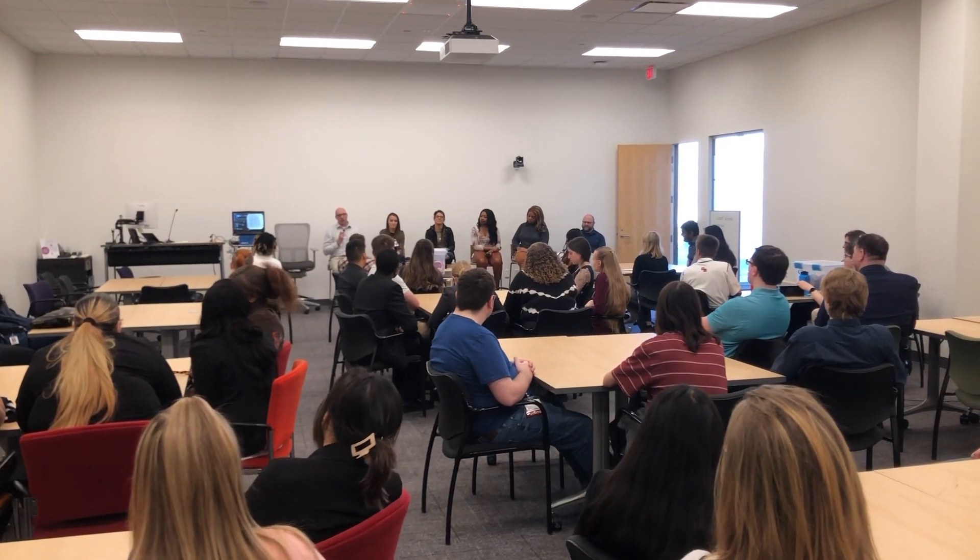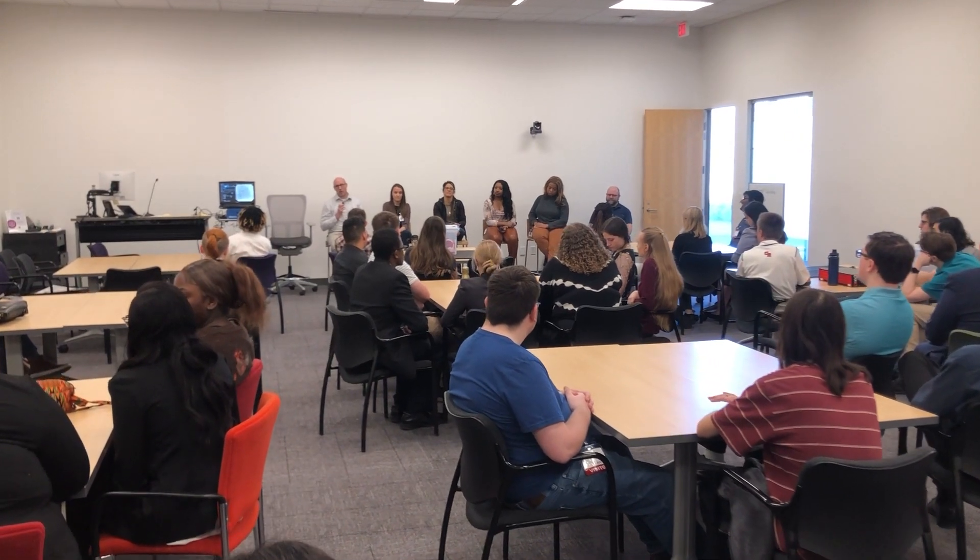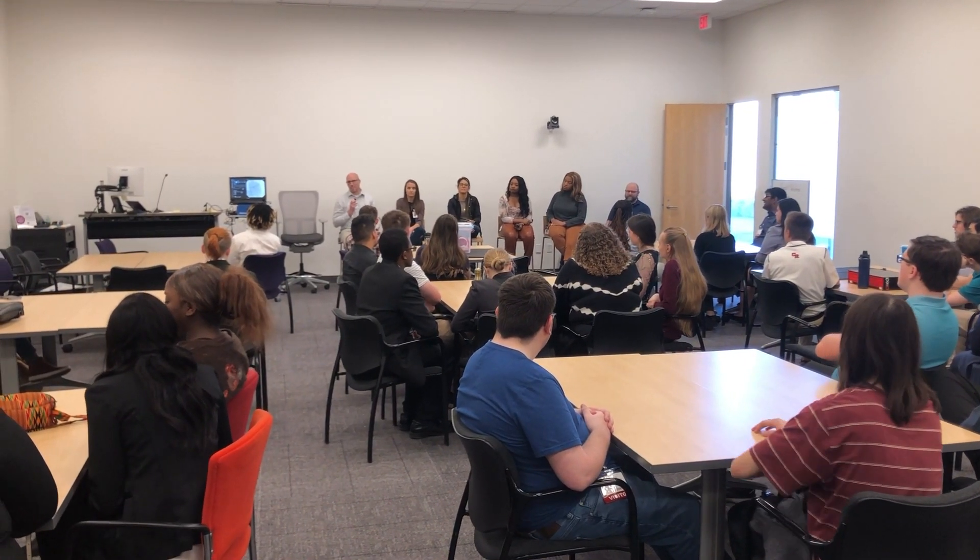Then we had a job fair where we all sat down and heard a few different Medtronic employees talk about how they got to where they are and their path in working here.